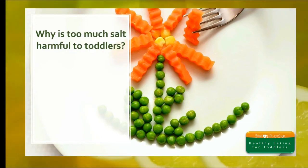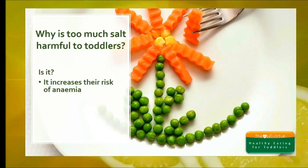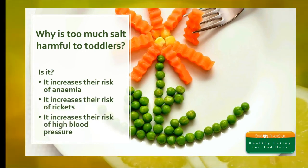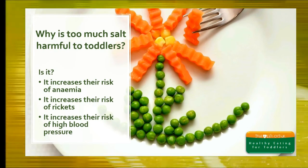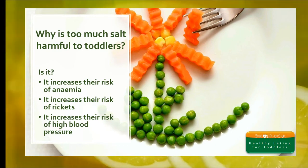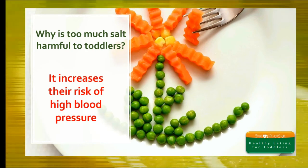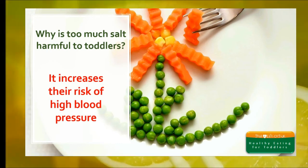Why is too much salt harmful to toddlers? Is it because it increases their risk of anaemia, their risk of rickets, or their risk of high blood pressure? The answer is it increases their risk of high blood pressure. We never recommend any foods high in salt — too much salt is harmful to toddlers, their tiny kidneys can't cope with it, and too much salt increases a toddler's risk of high blood pressure.